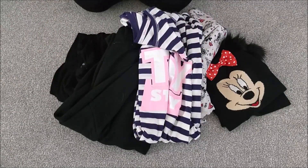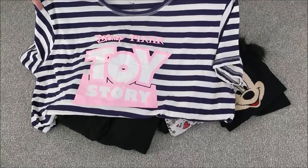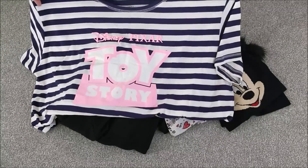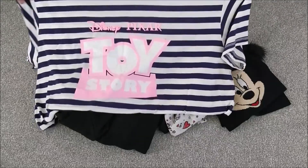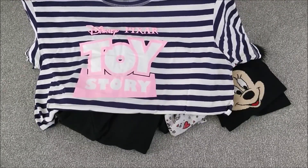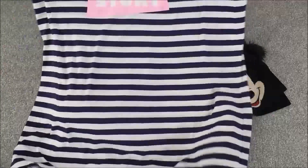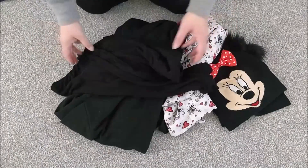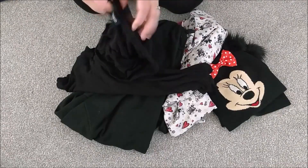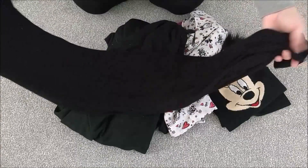My only thing that's not Mickey is this Toy Story top. It is a night shirt but I'm going to be wearing it as an oversized t-shirt. I absolutely love Toy Story — it is one of my ultimate favourite things. It's super simple with a navy blue and white stripe and then a lovely bright pink Toy Story symbol in the middle. With that I will be wearing just a long simple pair of leggings — these are Pep & Co from the Pound Shop. They are super comfy, really nice.